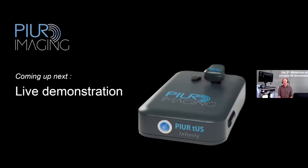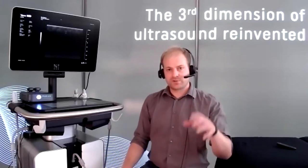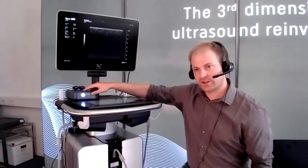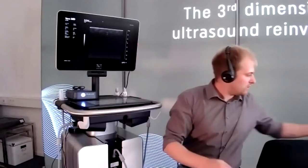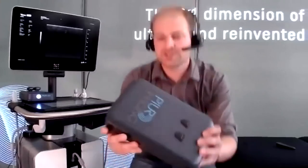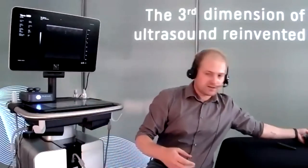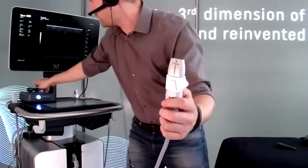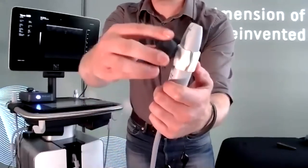But that's enough of the theory. We will now go into practice and show you a live scan. Here we have the VivoMD with our system already connected. We have the Infinity Box standing on the ultrasound machine, already connected to the video output on the screen backside. Just to show you how that box looks like — here we have the video out that we connect to the screen. The sensor is attached to the transducer; I have here, as an example, the 48 megahertz probe. The sensor is taken from the box and attached to the probe just by clipping it on and off very easily.